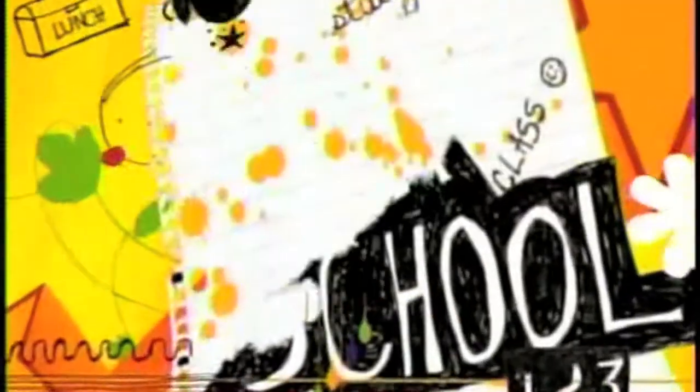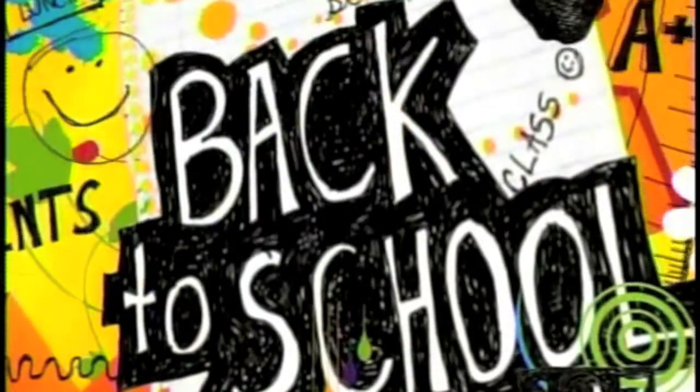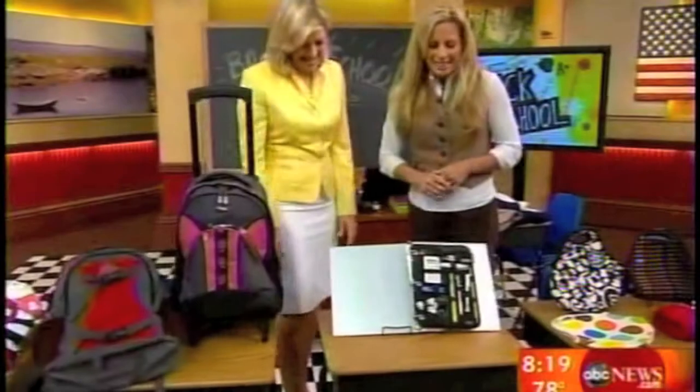We're back with Becky Worley because she's doing all the hard work for all of us — back-to-school deals. There are more savings that you can find online and in the stores right now than you may know about.